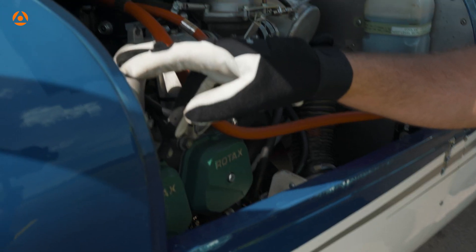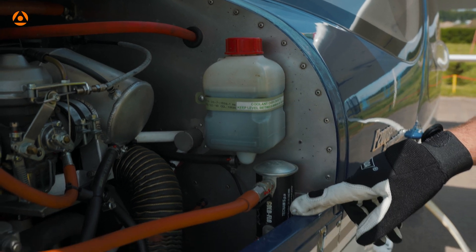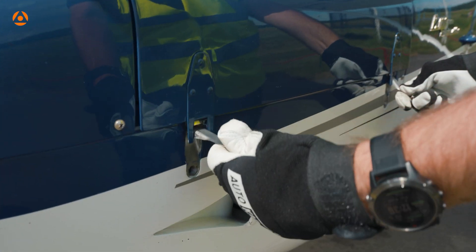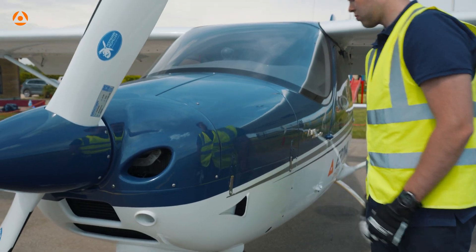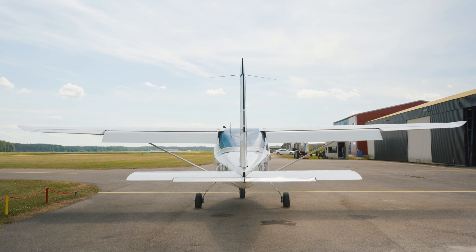Verify coolant level in the expansion tank — replenish as required up to the top. Level must be at least two thirds of the expansion tank. Verify coolant level in the overflow bottle — level must be between minimum and maximum marks. Zoom out for the bigger picture and check if the airplane looks symmetrical. With this we conclude our pre-flight inspection. Study hard and hope to see you soon.